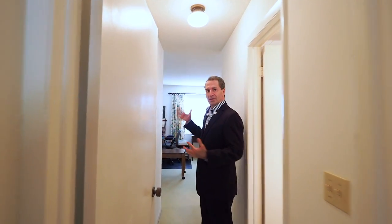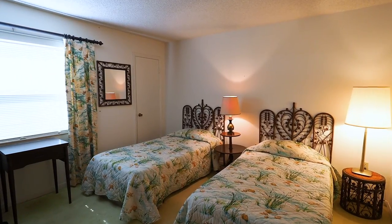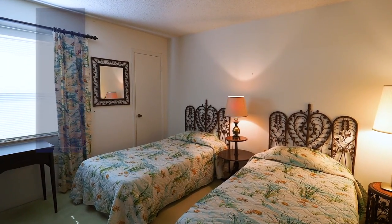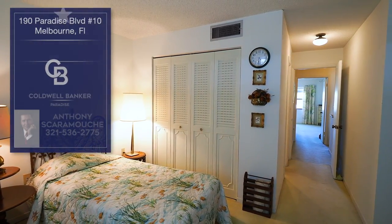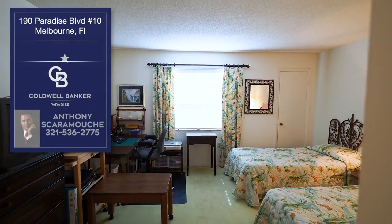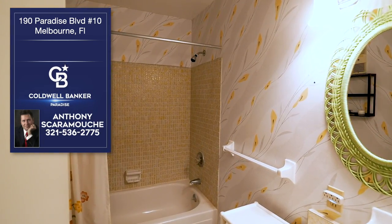And here's the second bedroom — it's on the west side of the condo. It has two twin beds, so once again, plenty of room for your guests. The unit comes optional, so if you want it fully furnished, you can have it. If not, bring your own furniture. Come to sunny Florida, get out of that cold weather — we're looking for you.